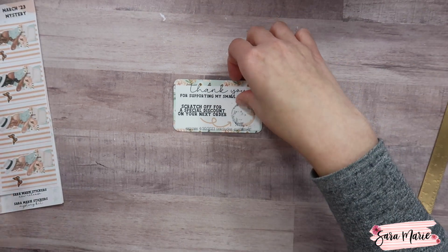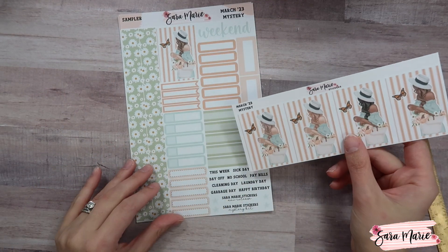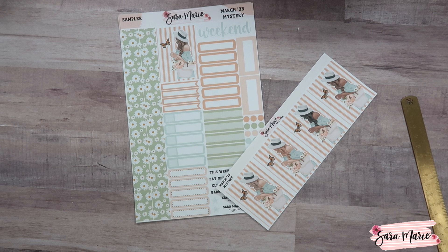That is the mystery kit for March! I'm personally obsessed with it — I love the color combination even though it's not one I'd typically go for. For the April mystery kit, if you purchase on a monthly basis it'll be available on April 21st. They're always available from Friday at 9 a.m. Central to Sunday at 9 p.m. Central on the third Friday of the month. Let me know what you think down below — see you guys next time!